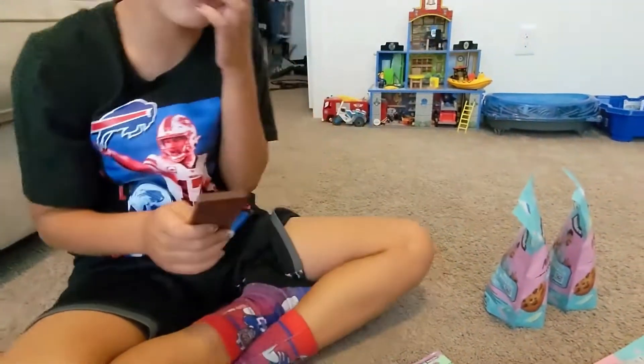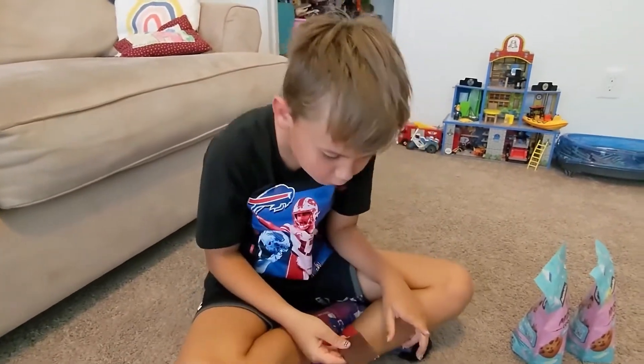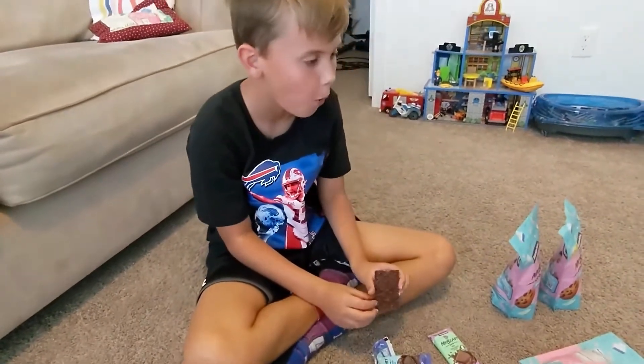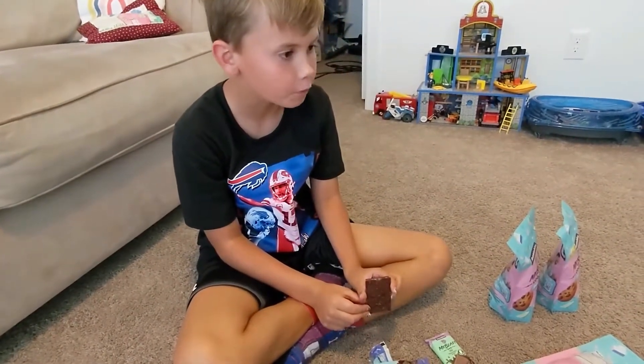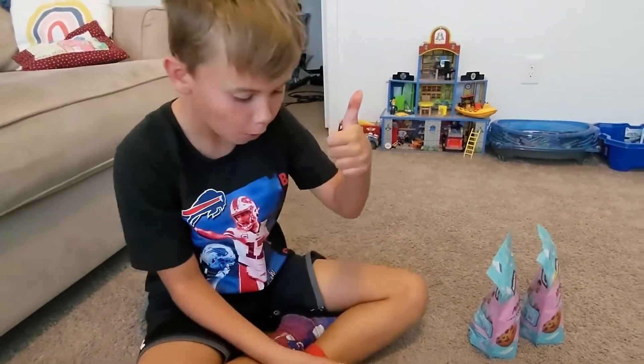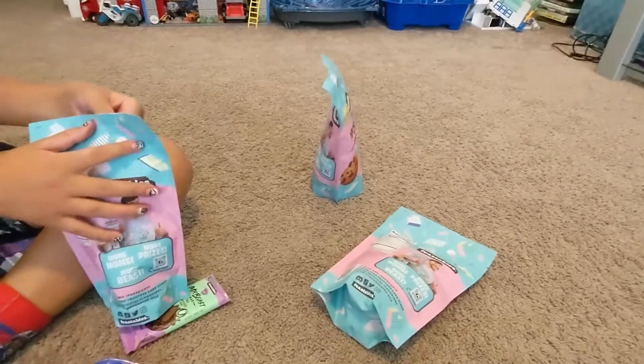So that means you eat almost the whole bar and you share just a little bit of it. All right, let's do the taste test. Oh, that's a big bite. What are we thinking about it? I like it. You like it? All right, what should we try next — the cookies? Yeah, let's try out the cookies.